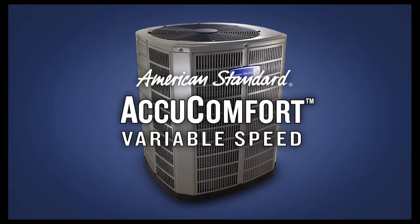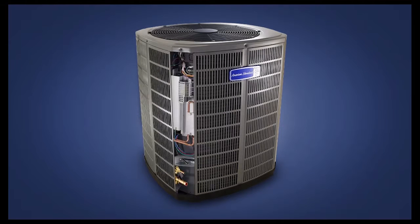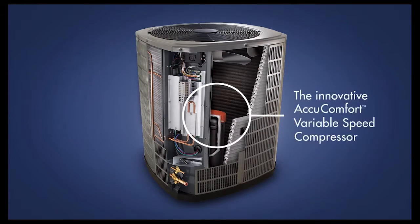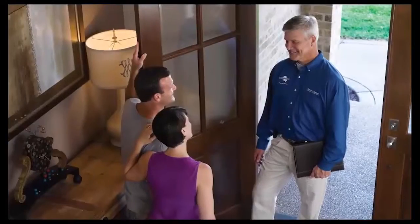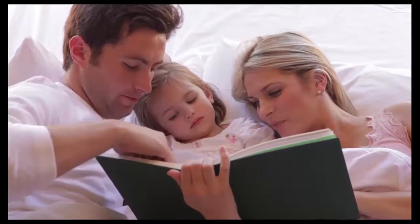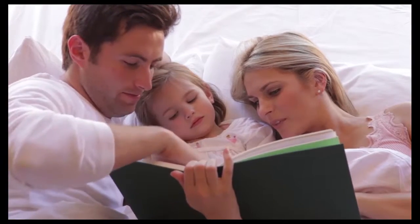American Standard AccuComfort Variable Speed Systems aren't just built for comfort and efficiency. They're also built to last. With high-quality materials, innovative features, and durable construction. All backed by our local, independent American Standard Dealer, to ensure your system provides you with worry-free comfort for years to come.